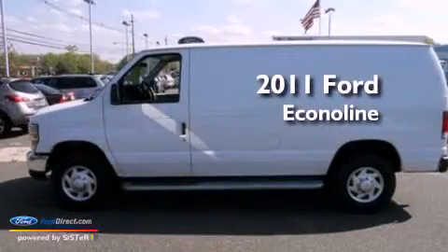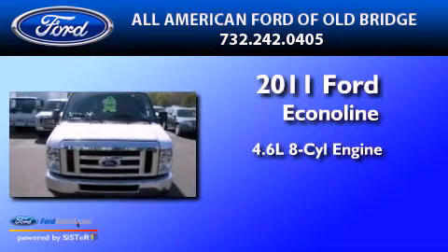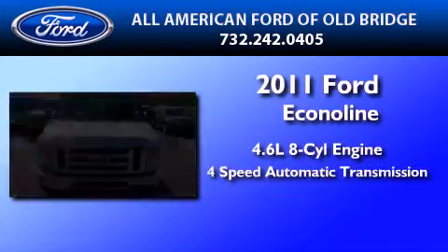This is a 2011 Ford EconoLine. It has a 4.6-liter, 8-cylinder engine and a 4-speed automatic transmission.